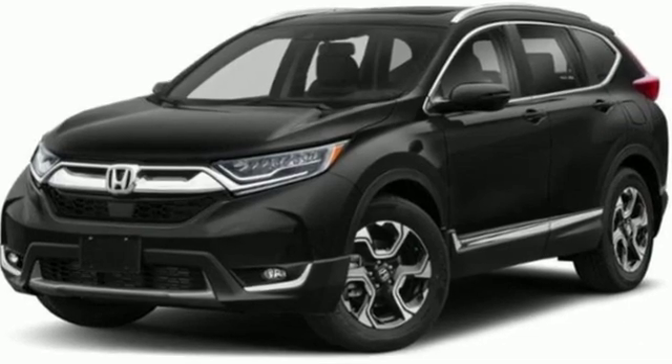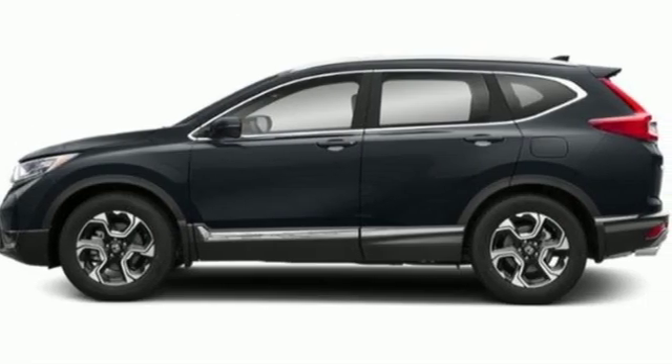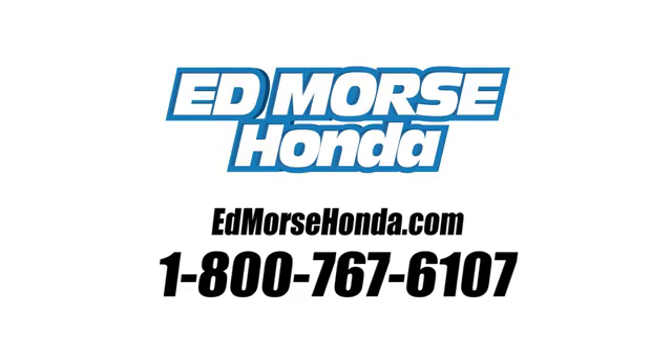Honda has a world-renowned reputation for reliability. You'll never know until you try. Test drive it today. Call us today at 1-800-767-6107.